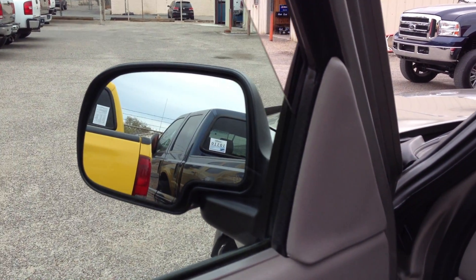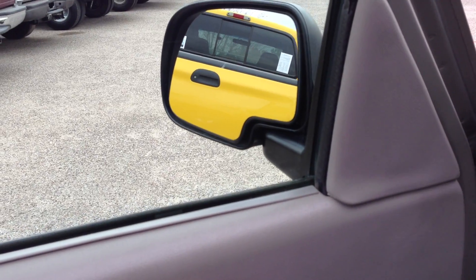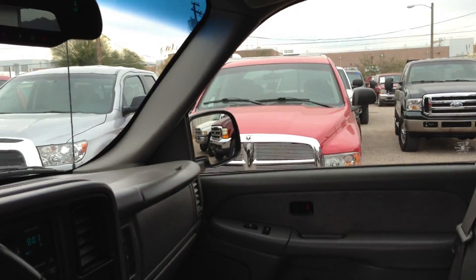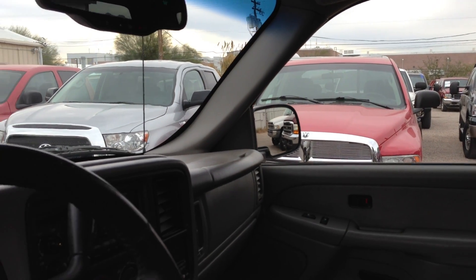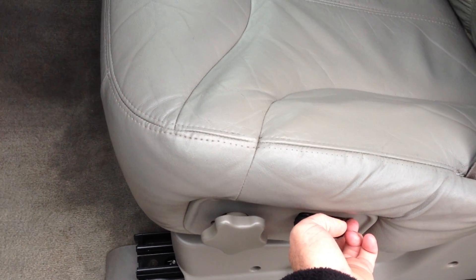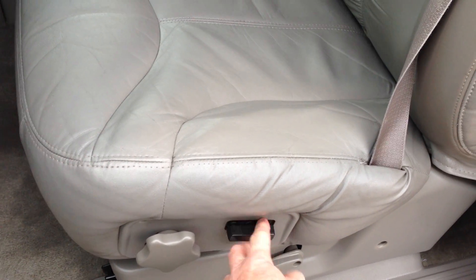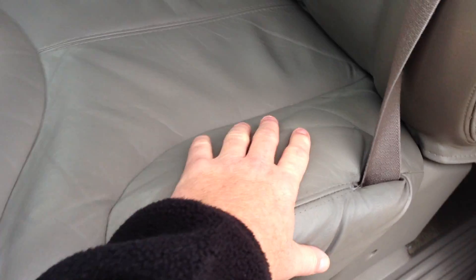Window works. Window works. Let's see if this mirror works — that mirror works there. Let's see that mirror — that mirror works. Power seat: city back, forth, up, down. Yes. This seat looks in really good shape.